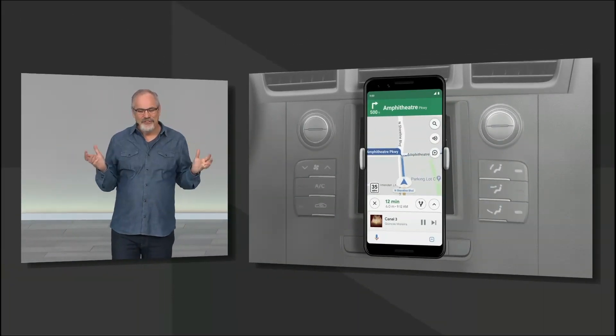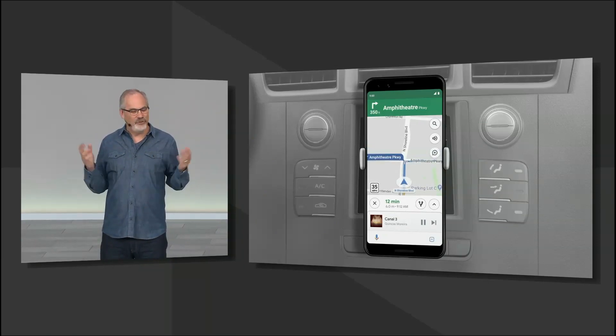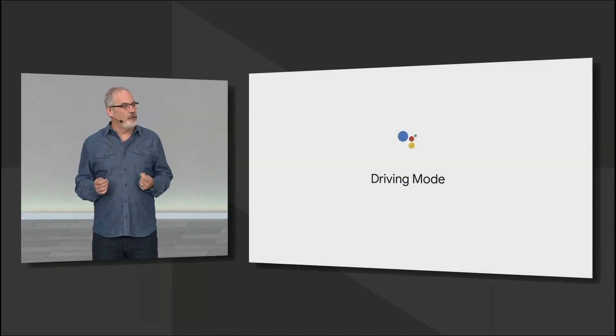So best of all, with the Assistant already on your phone, there's no need to download an app. Just start driving. Driving Mode will be available this summer on any Android phone with the Assistant.